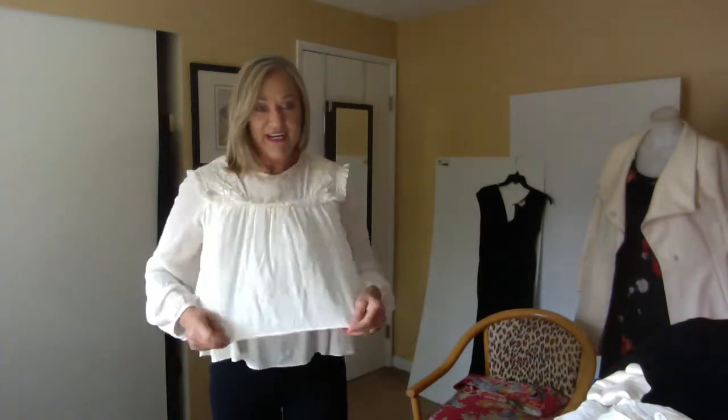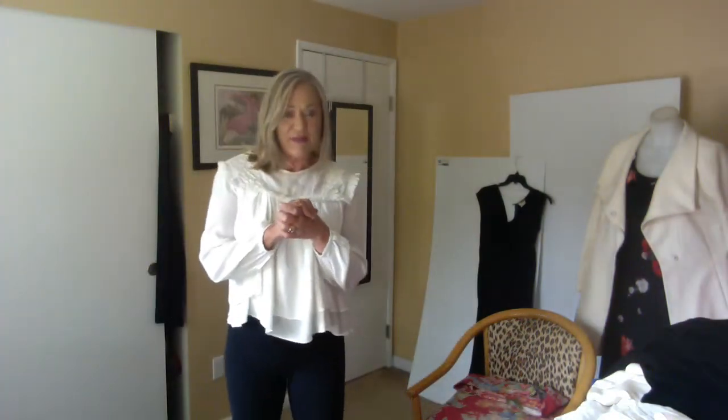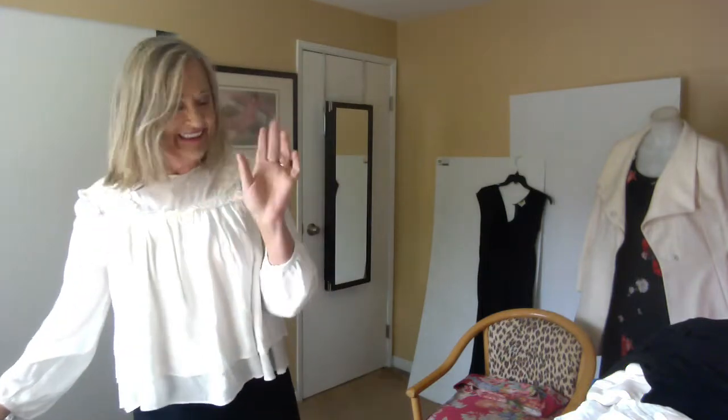Let's get started. This is a top from Anthropologie — the brand is HD in the City — and it's two layers of crinkle gauze rayon. You can see it has this yoke detail here, which is kind of nice. I always love these tops. I have a thing about ivory embellished tops — I have a whole rounder of them. Maybe one day I'll show you my closet.